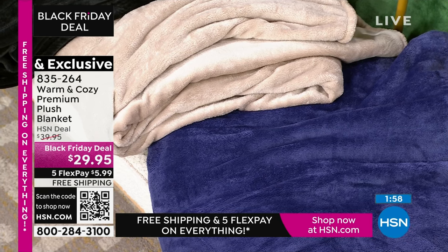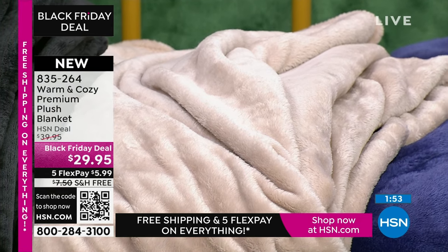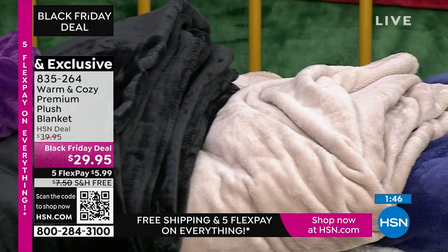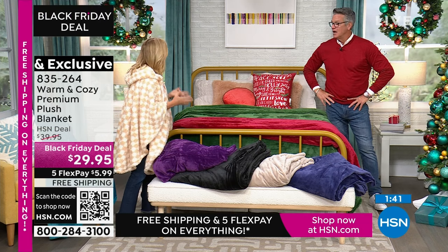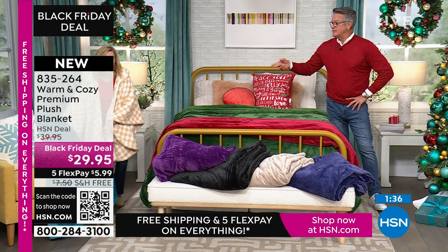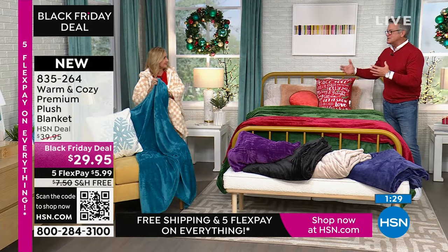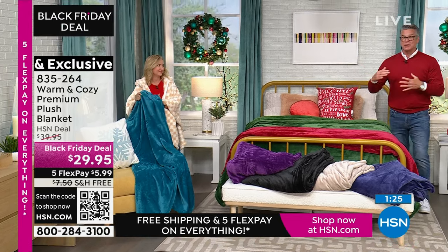I want to show you the colors again because maybe you have one of our warm and cozy blankets, but not this one. This is our premium. You can see right away the quality of it. This line actually started, I think it was 14 years ago, and it started with a blanket. This is the price point that we were at like 10 years ago with our regular standard — this is our premium, so you're getting an upgraded version of our best.